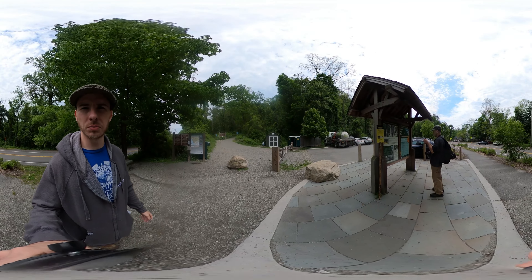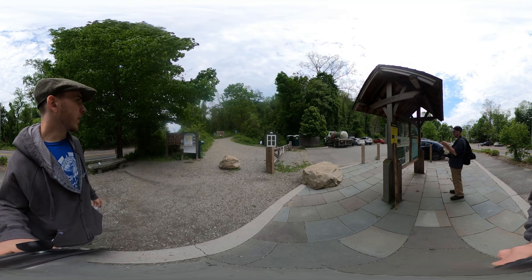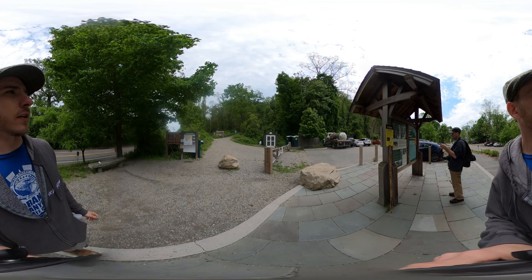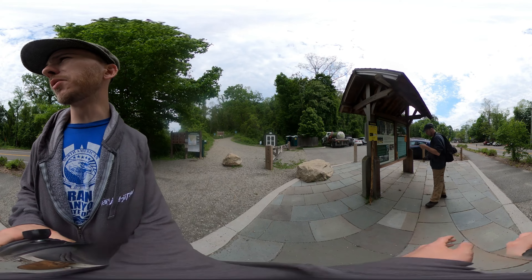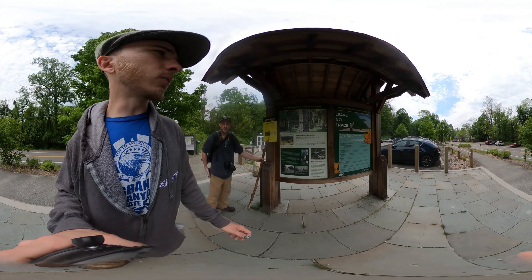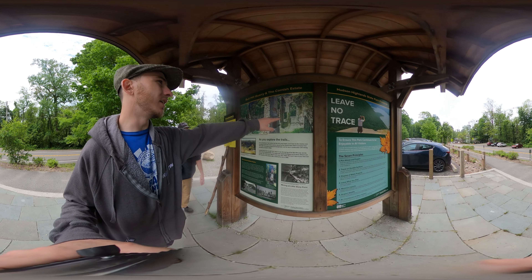Good morning from Cold Spring, New York. We are at the Cornish Estate trails. We're heading up that way shortly. We are here with Bernard Sanders, the cameraman, and here are the ruins we're going to be taking a look at.